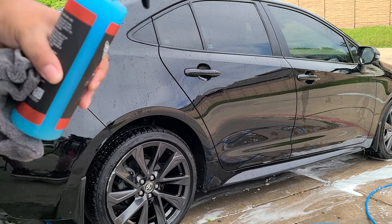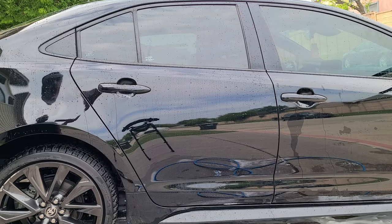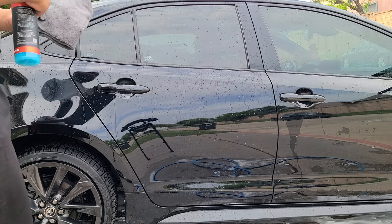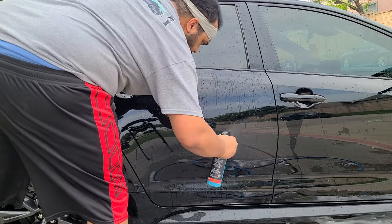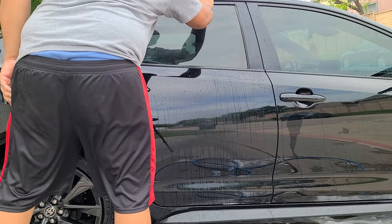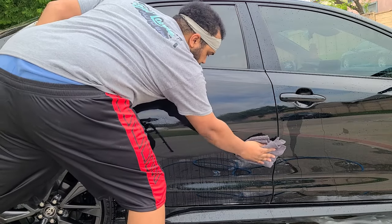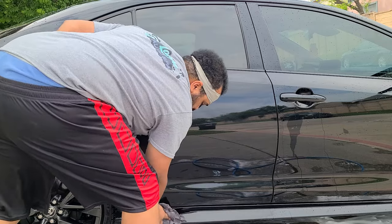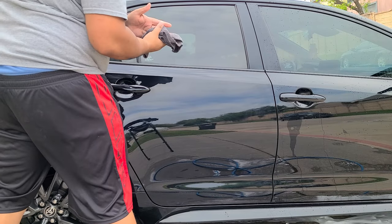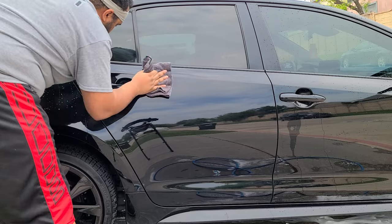So we got Diamond Glaze here. Let me go ahead and show it on this back door, because this works on paint and glass. Shake it up — make sure your lid's on tight. Go ahead and give it a misting; you don't need a lot. A couple sprays on the towel. I normally do this with a drying towel; you can do it with really any microfiber though. Go ahead and just protect as you dry — that's basically what this is. Flip to a dry side after that, buff. You'll feel the slickness, the difference.